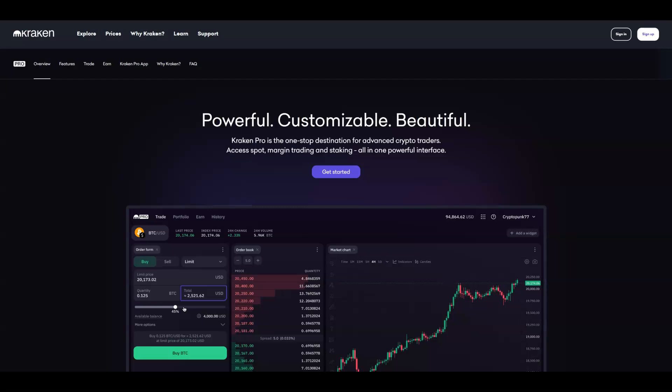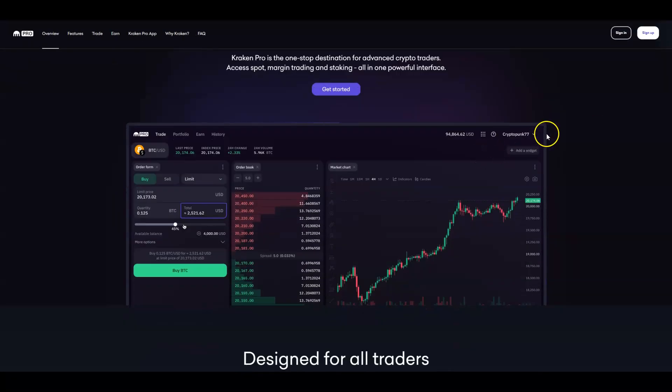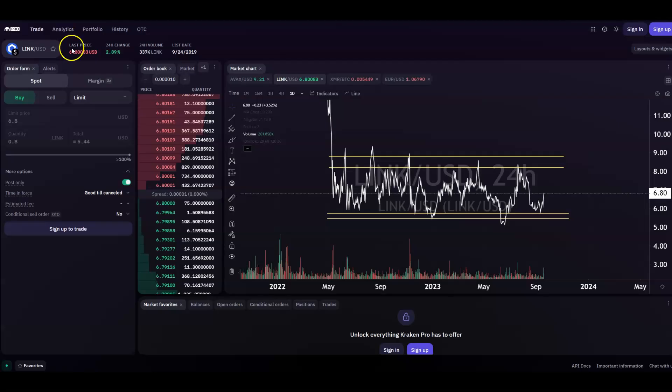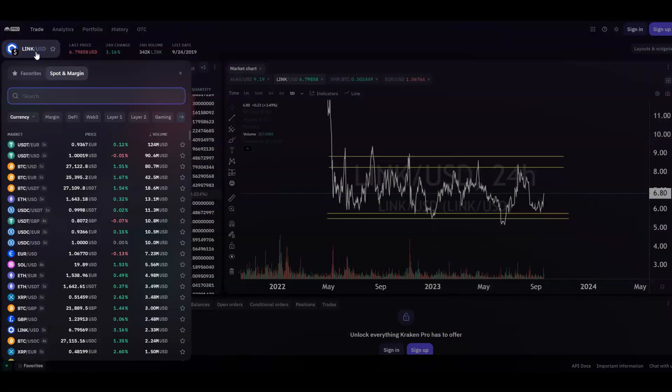Before I get started, let me mention today's video sponsor, Kraken Pro. Kraken Pro is a complete overhaul of the Kraken trading experience — a one-stop shop for advanced and professional traders. Kraken Pro enables efficient trading execution across multiple markets with a UI that allows for unique optimization tailored to your trading style. You can check out Kraken Pro in the description of this video.